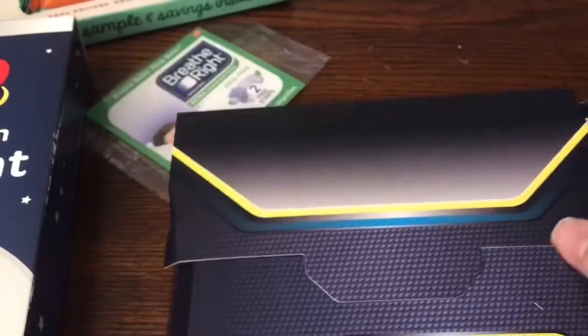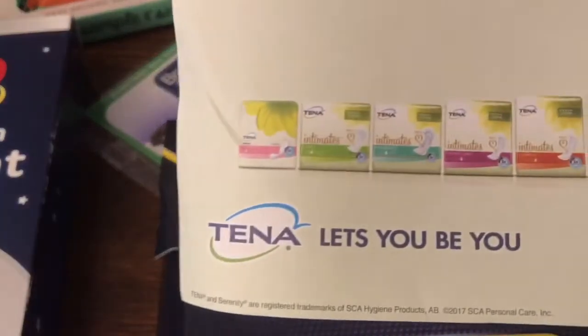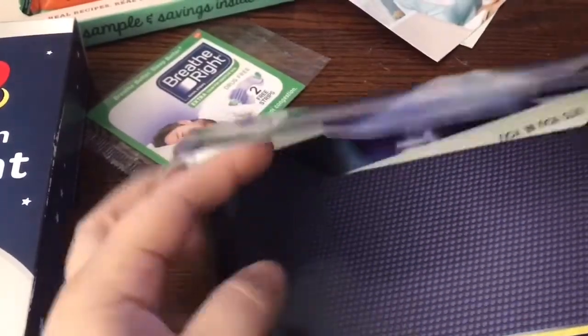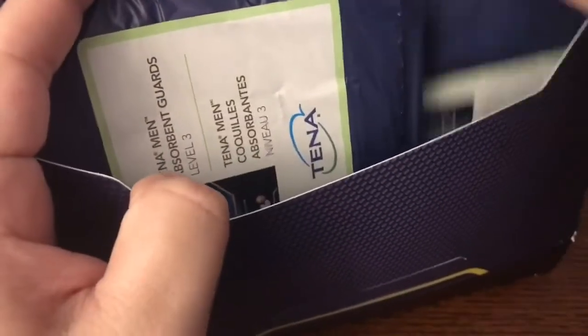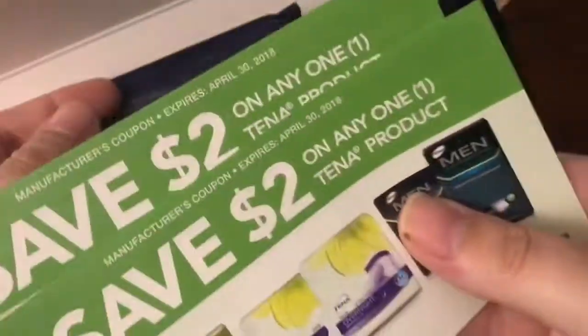The next item came in this little box — it got a little banged up in the mail, but this is from Tenna and it's available on their website still. They have men's and women's products, and this is the men's box. There are a couple of samples for the men's items for leak guard, just some information in there, and of course a couple of coupons as well — the coupons are good for men's or women's products.